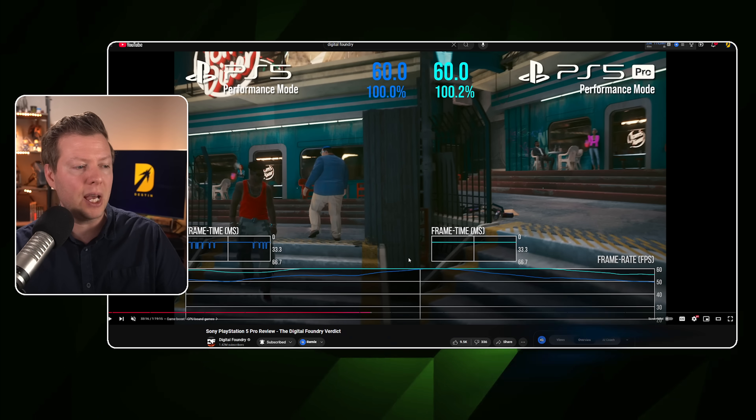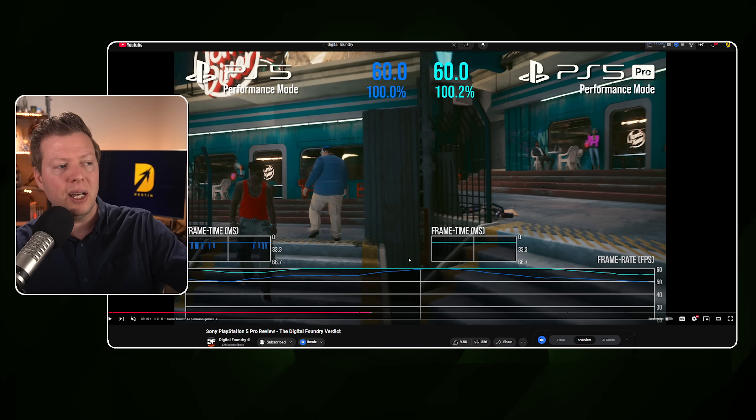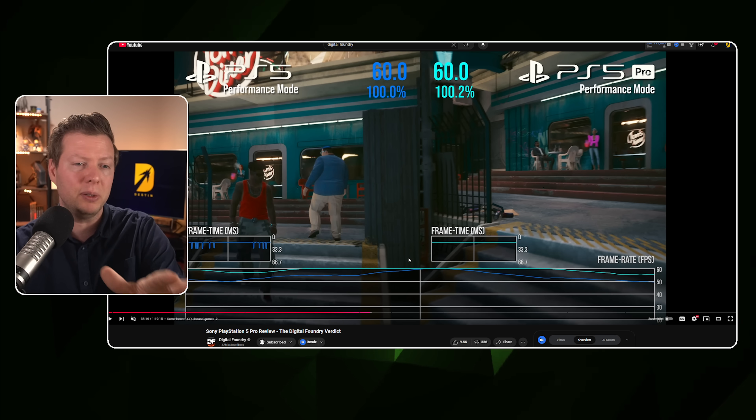There are some games — I believe this is Cyberpunk — where the PlayStation 5 performance mode is jumping all over the place, but the PS5 Pro performance mode is quite stable. Go watch the full Digital Foundry video, but they discussed CPU-bottlenecked games in terms of what the Pro does and doesn't do. Long story short, it's one of those pieces of tech, just like the PlayStation 4 Pro, where you are paying a premium — a much larger premium than you would for the PlayStation 4 Pro — and you have to ask yourself if you want that.